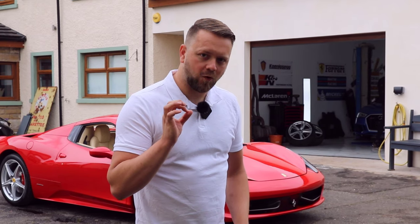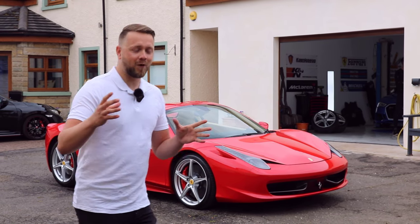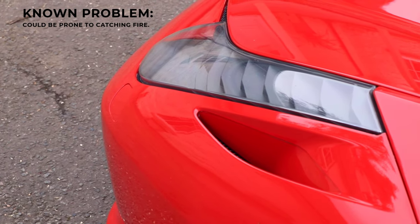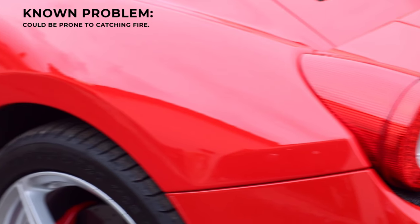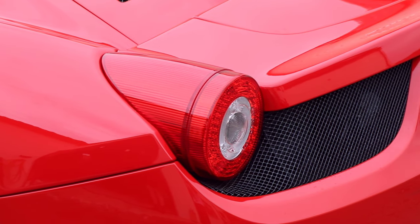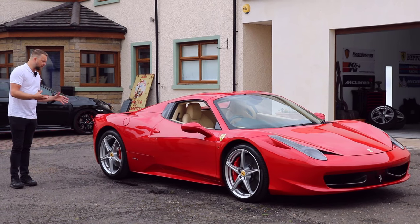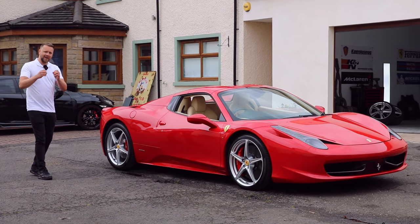Let's kick off with what is a wee bit of a controversial issue — these cars love to catch fire. Ferrari were a wee bit hush hush back in 2010 as to why your new supercar was bursting into flames. The story that seemed to stick was that it was the adhesive in the rear wheel arches that would cause it — in other words, the glue would get too hot and then spontaneously combust.